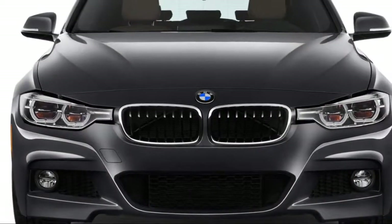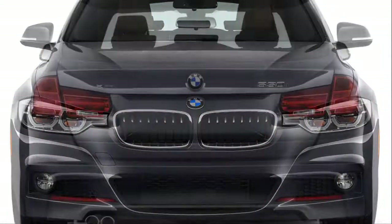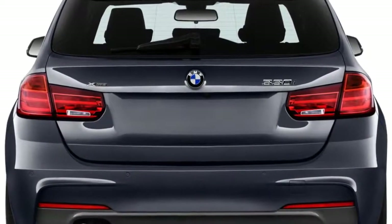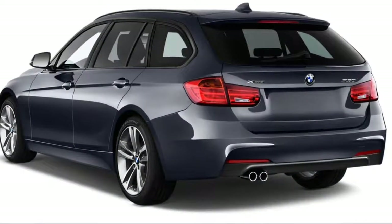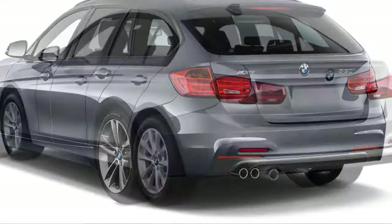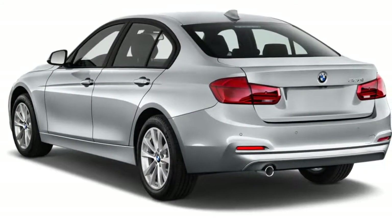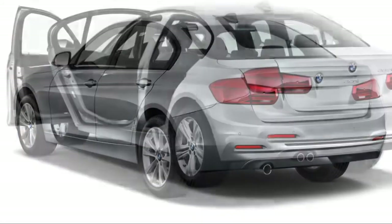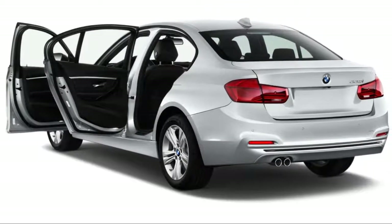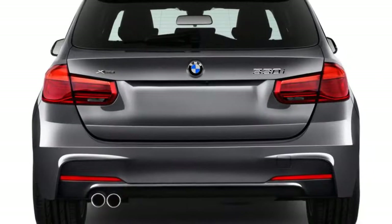The 2017 BMW 3 Series comes in three bodies, six engines, and two transmissions, with rear-wheel drive or AWD. Performance in some configurations is standout. The models include the 320i, 320i xDrive, 328d, 328d xDrive, 330i, 330i xDrive, 340i, and 340i xDrive sedan.